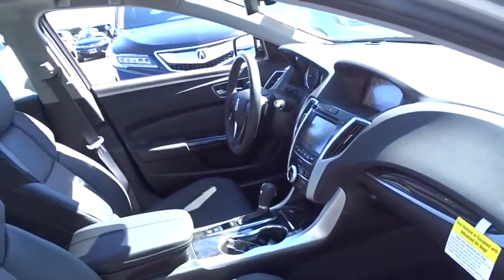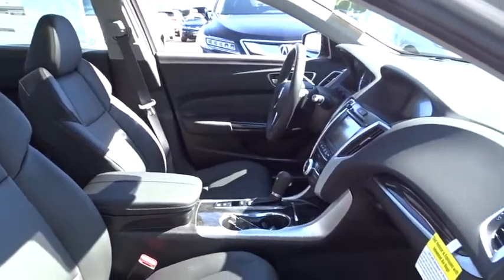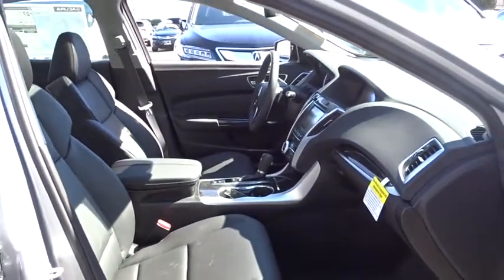Here are some of this vehicle's great options: lane departure warning, steering wheel audio controls, traction control, power passenger seat, keyless entry, navigation system, stability control, anti-lock braking system, and backup camera.